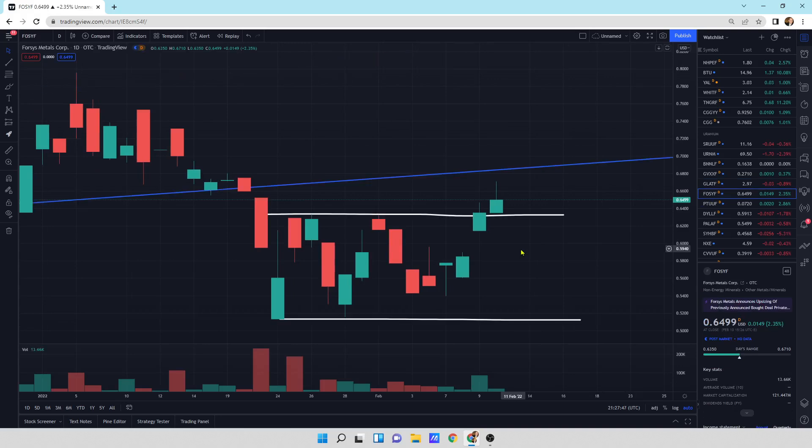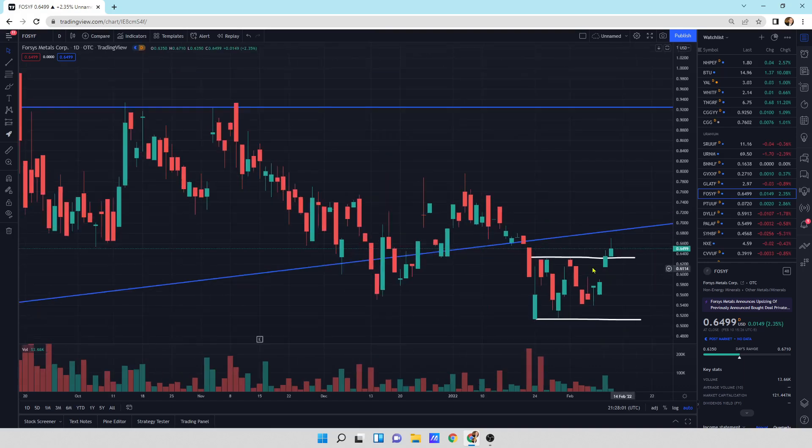Forces Metals — may the forces be with all of us. We were up today. That's good. In a down uranium sector market, it's always good to be the strong guy. We are above the resistance line, so that's good as well. Now we've got that as a support line.